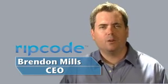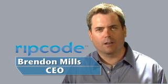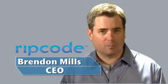Hi, I'm Brendan Mills, CEO of RipCode. Welcome to a special edition of RipCode's video blog. Today is a big day for us as it marks the official launch of the RipCode V4 video transcoding appliance.